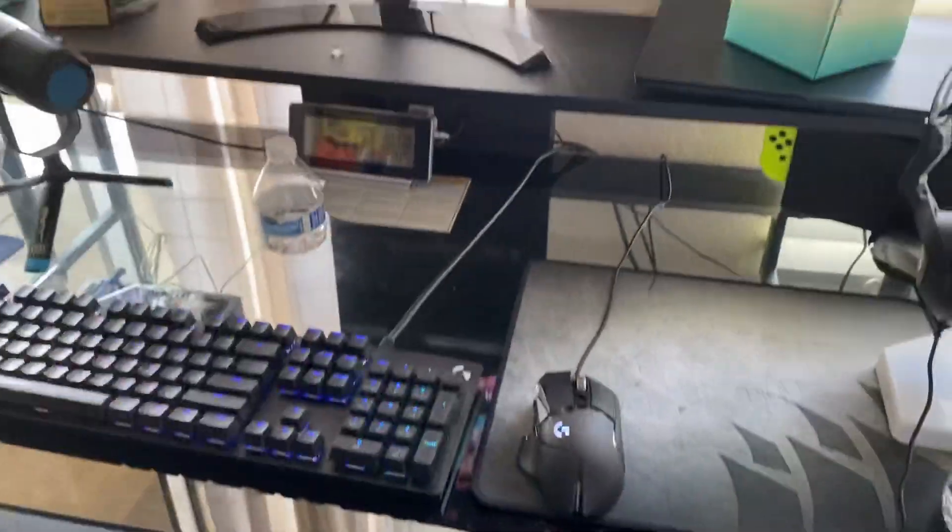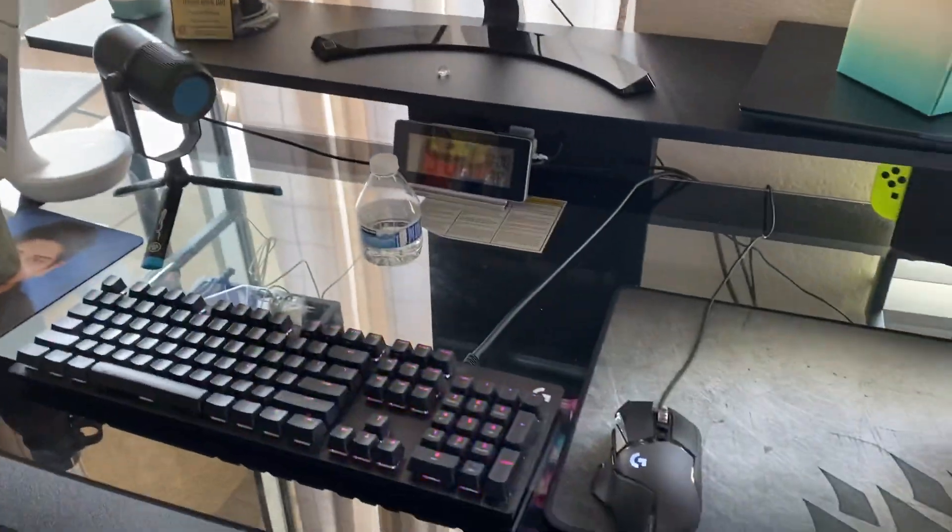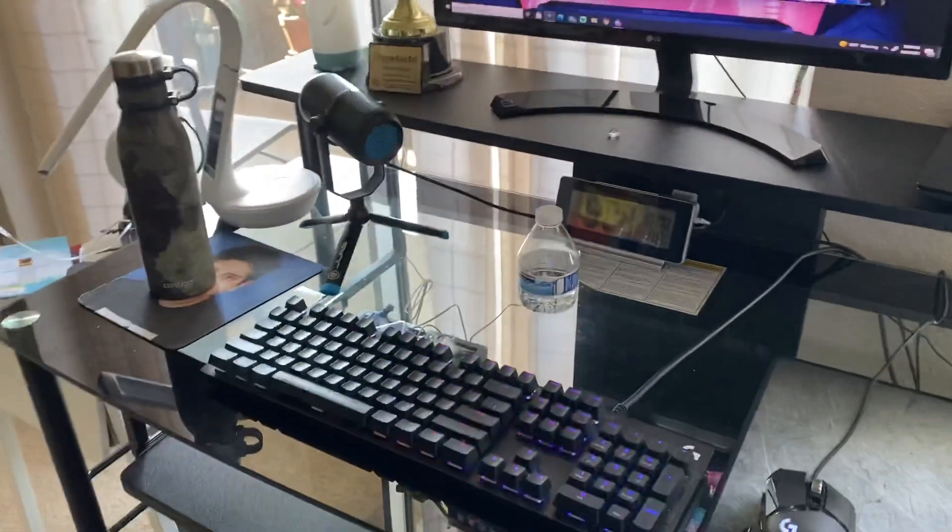All right, so last year I did one of these gaming setup tours which was my old desk, but now I got a new desk, so we're doing a 2021 gaming setup tour. We're just gonna get straight into it — you can see my gaming chair doing its thing.